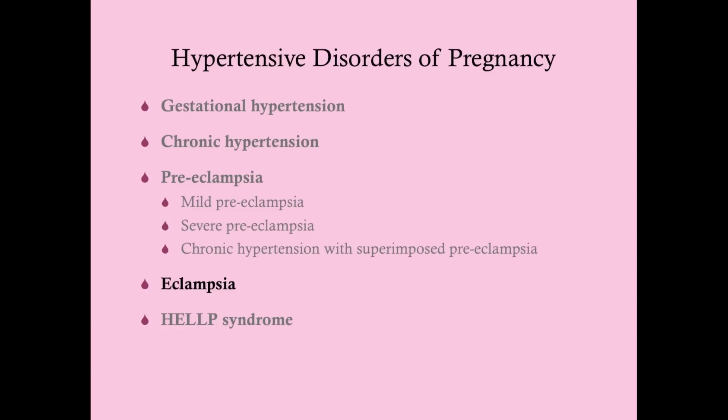Eclampsia sits on the spectrum of hypertensive disorders of pregnancy. Many of these are more or less non-consequential and very common. But once you start getting into preeclampsia, and especially eclampsia and HELLP syndrome, you have some major risks of complications both for mom and for baby.